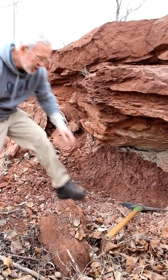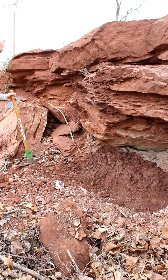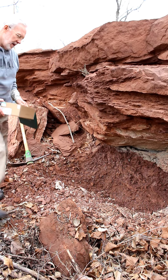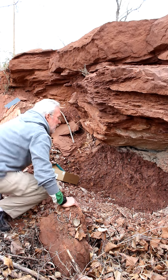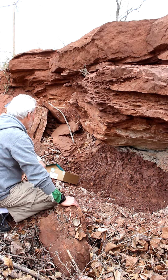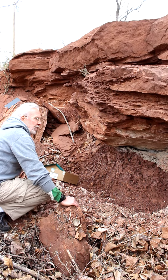Here we are in the middle of Stillwater, Oklahoma, and I'm in the process of sampling some of the red mudstone — the red Permian mudstone that makes up a lot of the bedrock geology here in the Stillwater area. In fact, this red bedrock actually covers 60% of the state, and it has very unique properties. One of those properties is that it's not very coherent.